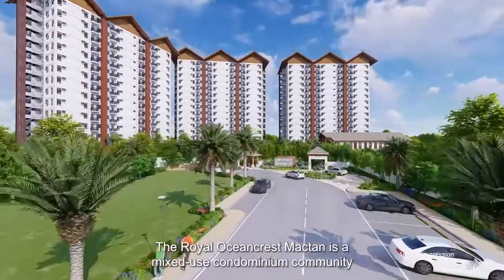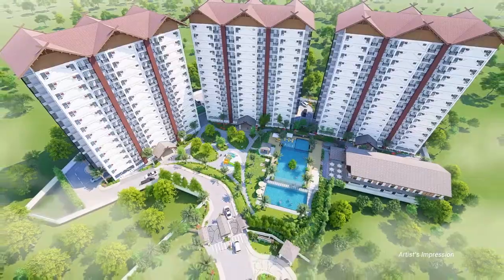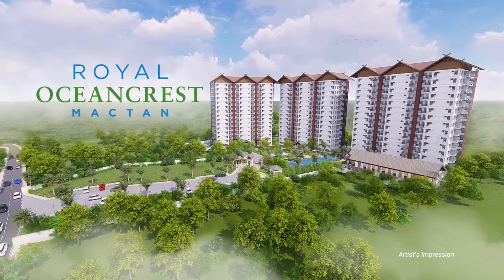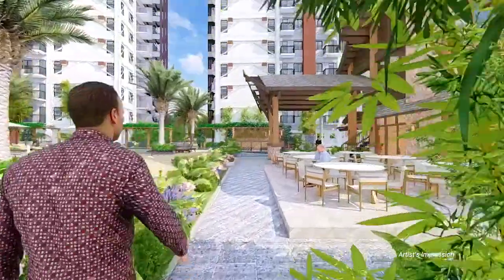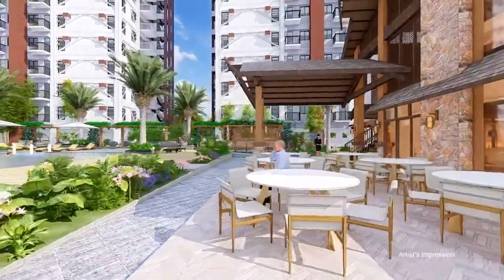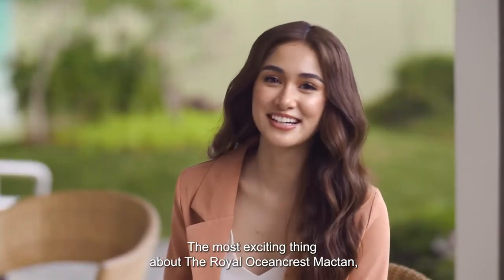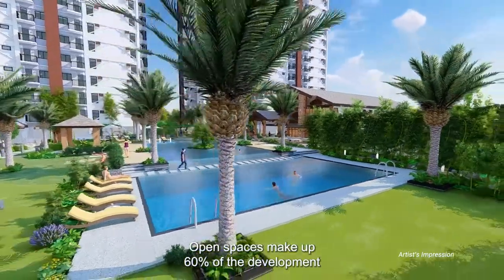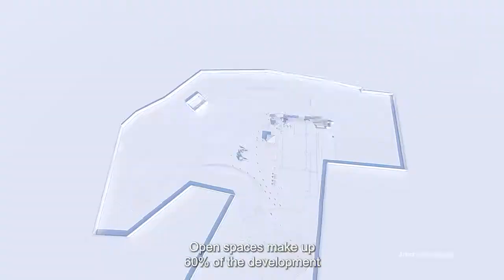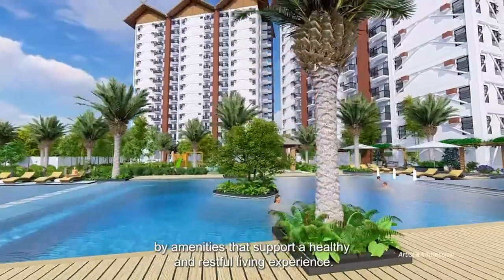The Royal Ocean Crest Maktan is a mixed-use condominium community right at the center of Maktan, Cebu. The most exciting thing about it is a chance to live a resort lifestyle every day. Open spaces make up 60% of the development, and the four residential buildings are complemented by amenities that support a healthy and restful living experience.